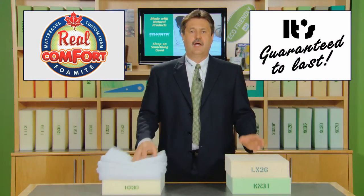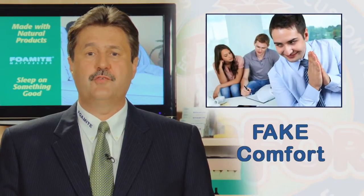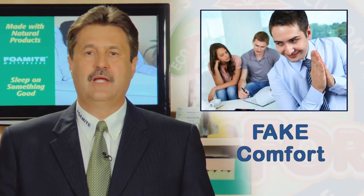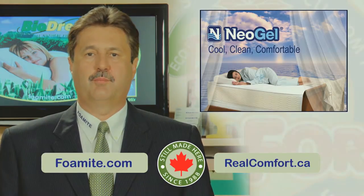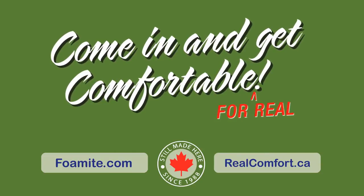If you want to buy a good mattress and sleep better, get to know your foam first. There is a big difference between the imitation of comfort that they will sell you in a mattress store and the real comfort that you can buy from Fomite at a great factory direct price. Come in and get comfortable, for real. Fomite for Comfortable Living.